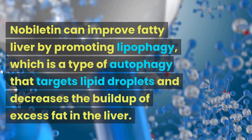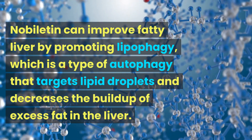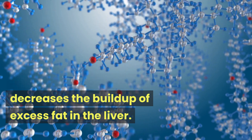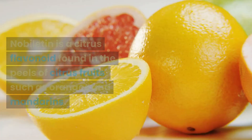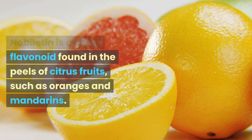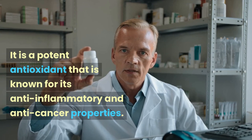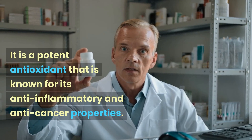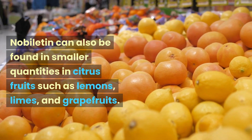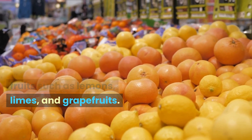Lobaltine can improve fatty liver by promoting lipophagy, which is a type of autophagy that targets lipid droplets and decreases the buildup of excess fat in the liver. Lobaltine is a citrus flavonoid found in the peels of citrus fruits such as oranges and mandarins. It is a potent antioxidant known for its anti-inflammatory and anti-cancer properties. It can also be found in smaller quantities in citrus fruits such as lemons, limes, and grapefruits.